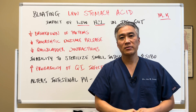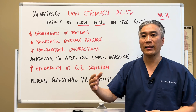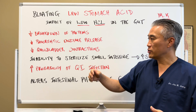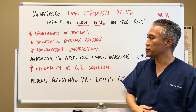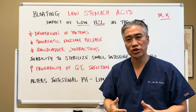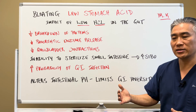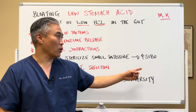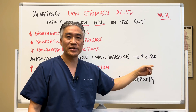Decreased gallbladder contraction is another issue — the acidity causes the gallbladder to contract and release bile acid. If you have decreased gallbladder release, you're going to have dysbiosis and malabsorption issues. Also, HCL sterilizes the stomach and small intestine, so if you have low stomach acid, it loses the ability to sterilize the small intestine, which increases the probability of getting SIBO — small intestinal bacterial overgrowth.